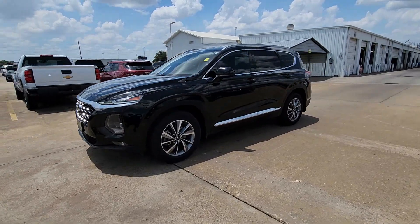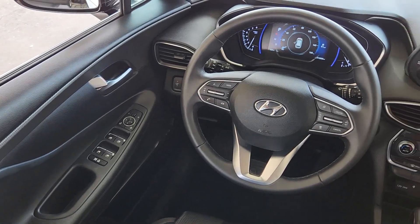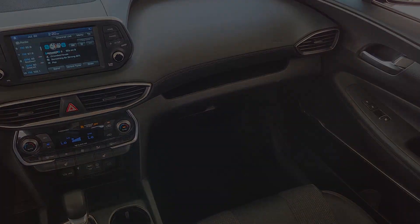Pre-collision system, lane departure warning, keyless entry, backup camera, heated mirrors, premium sound system, remote engine start, satellite radio, adaptive cruise control, fog lamps.